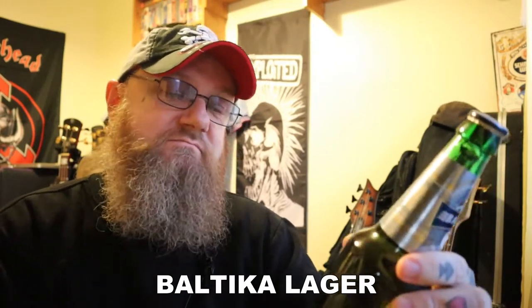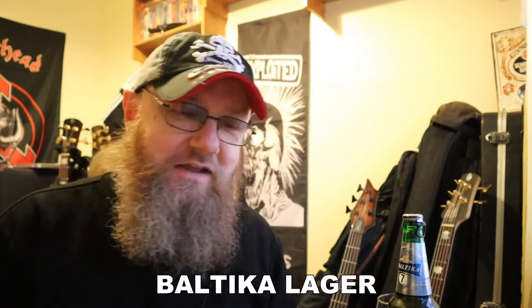It's in a 470ml bottle — 470? Why? I don't know. 440 maybe I can understand, 500 yeah, but 470? It's 5.4% ABV, hence the premium tag. It says 'Brewed from Selected Malts' — I love that marketing. Selected Malts, as if they're standing there going 'No, we don't want that one, we want that one.' Absolute nonsense.